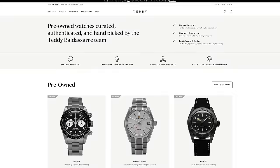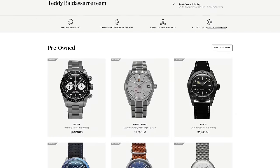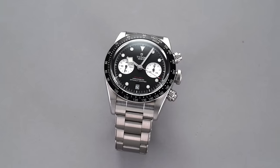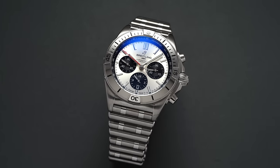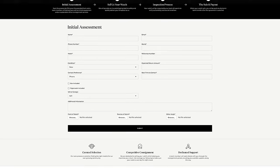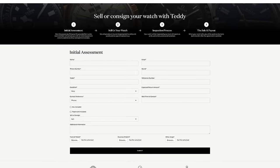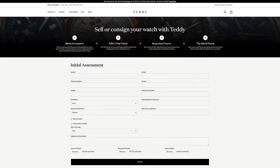If you're looking for pre-owned watches, definitely recommend checking out teddybaldasar.com. We just launched our new pre-owned section in the last few months — a great place to buy as well as sell a watch. We're getting new watches in all the time from Grand Seiko, Tudor, Panerai, Breitling, and a wide variety of brands. All the watches are authenticated and tested in-house. If you're looking to sell, fill out the form on the sell page and one of our team members will be in touch.